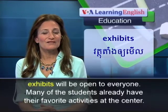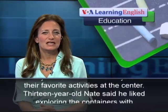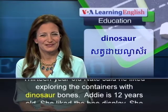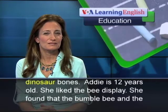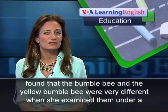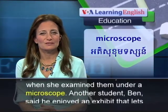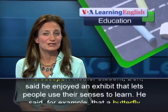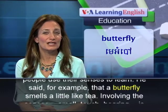Many of the students already have their favorite activities at the center. Thirteen-year-old Nate said he liked exploring the containers with dinosaur bones. Addie is 12 years old. She liked the bee display and found that the bumblebee and the yellow bumblebee were very different when she examined them under a microscope. Another student, Ben, said he enjoyed an exhibit that lets people use their senses to learn. He said, for example, that a butterfly smells a little like tea.